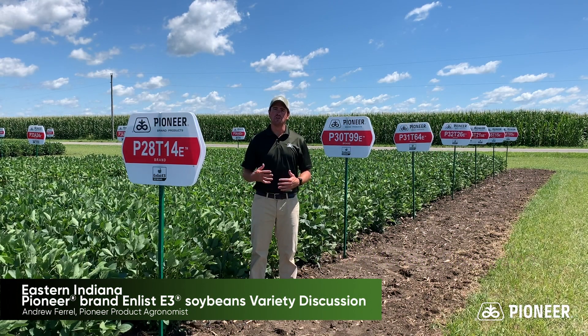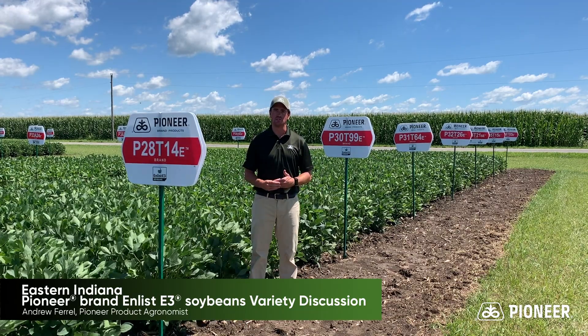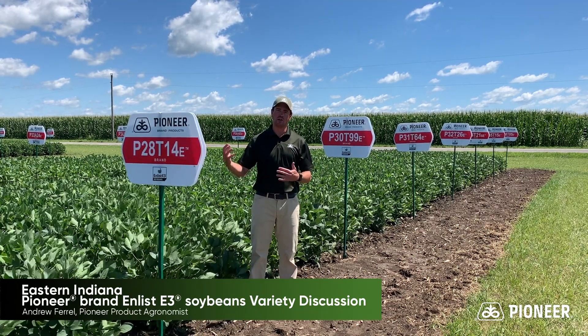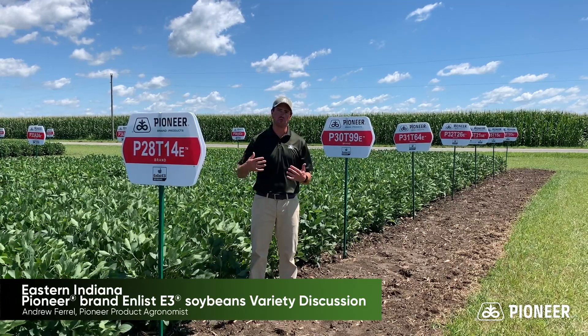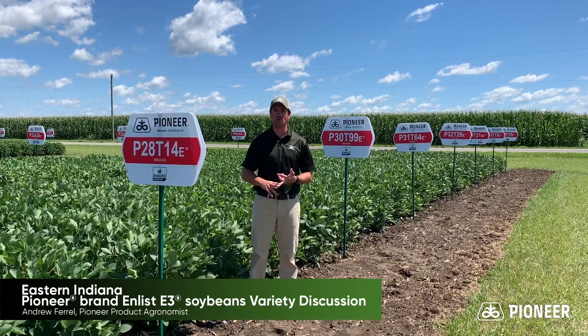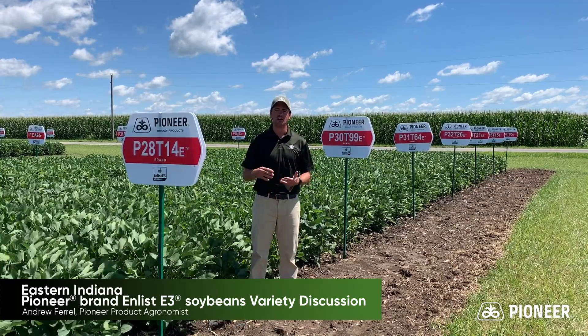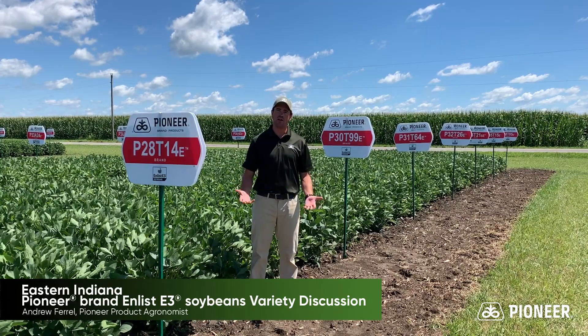At Pioneer, we're very pleased with the E3 lineup that we have to offer for our customers going into this next growing season. Rather than stand here and go up and down the line and talk about every single variety that we have to offer across the maturity range — from the two-twos all the way to four-o's — what we're going to be planting here in East Central or Northeast Indiana, I just want to highlight a couple of varieties that we're really excited about.